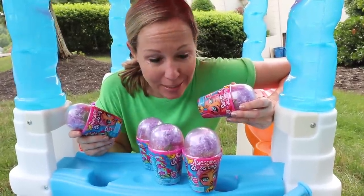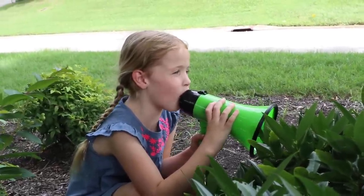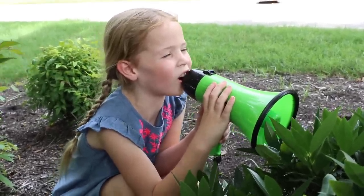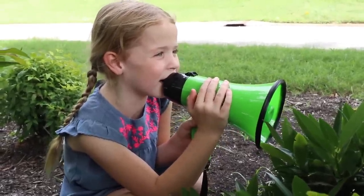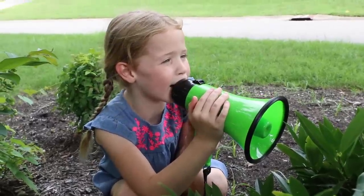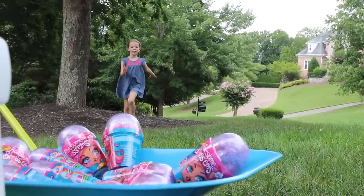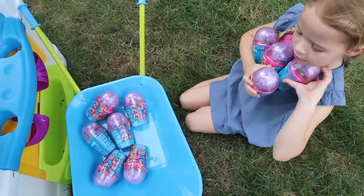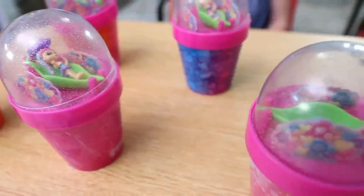Since that little one already paid for these Awesome Blossoms, somebody might as well open them and add them to their collection — and well, it might as well be me. Free toys! I paid for these Awesome Blossoms fair and square. These are mine. I'm coming, Miss Lucy. Here they are, Miss Lucy — my blooming Awesome Blossoms.